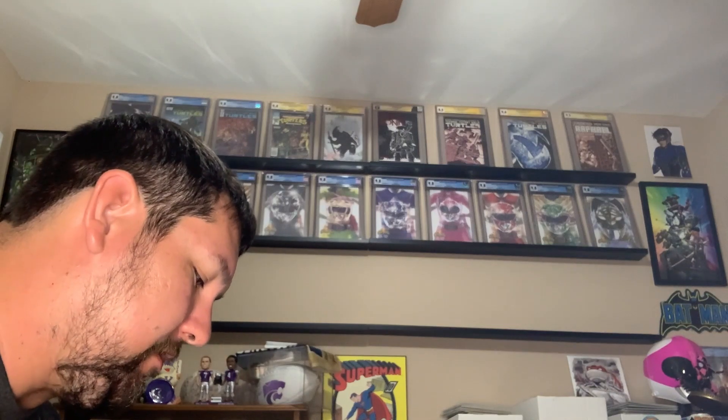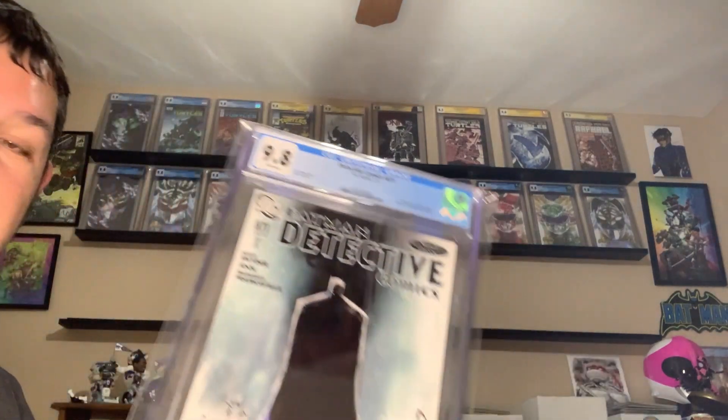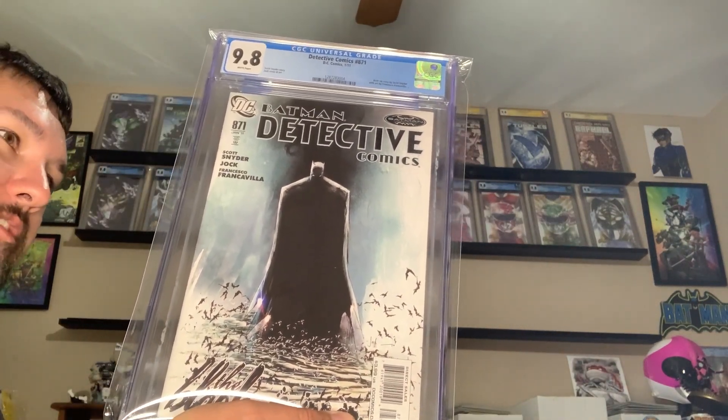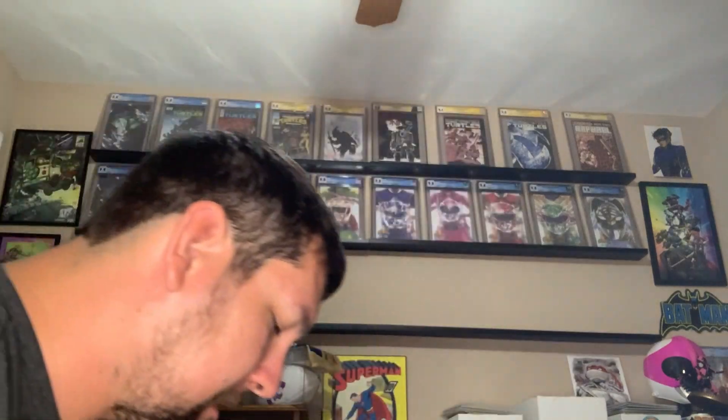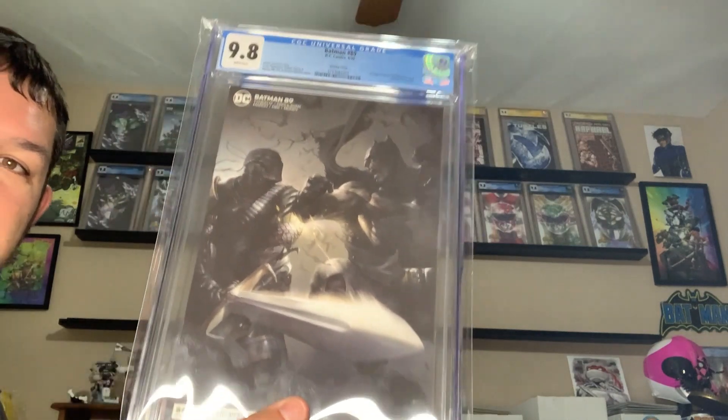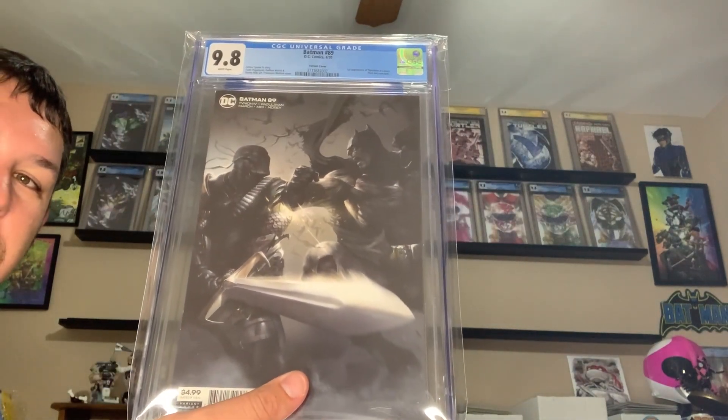Next to that, it's going to go one of the best Batman story arcs ever — this is the start of that. Detective Comics 871, 9.8. The Black Mirror storyline starts here by Scott Snyder. Pretty good. We have a first appearance here — this is a cameo appearance. Punchline, Batman 89 from the current series in a 9.8.